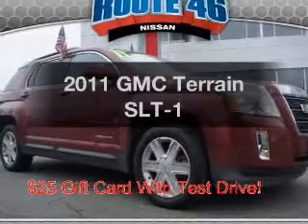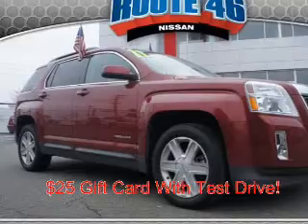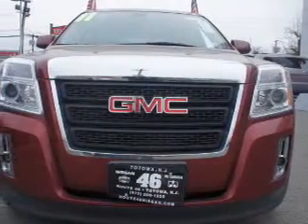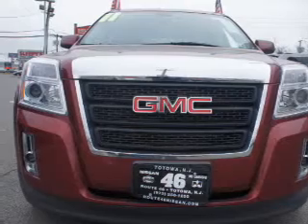Imagine yourself in this 2011 GMC Terrain. If you're looking for a first-rate auto, this one could be yours today. The powertrain includes all-wheel drive with a reliable six-cylinder engine that responds smoothly to its six-speed automatic transmission. Savor your listening experience with this premium sound system.